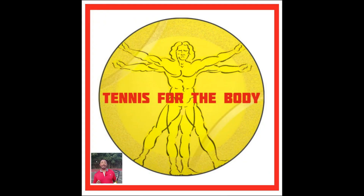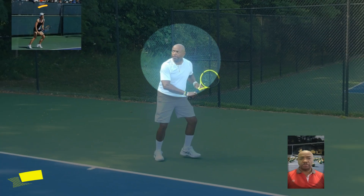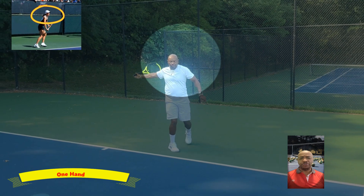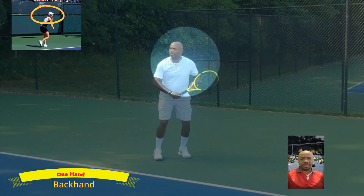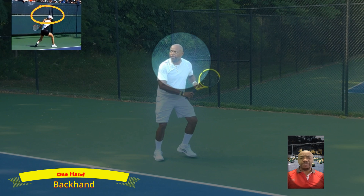I'm George Martin and I'm the founder of Tennis for the Body. Notice how the professionals use their eyes. They first scan and find the ball, then they track the ball in physically and visually.